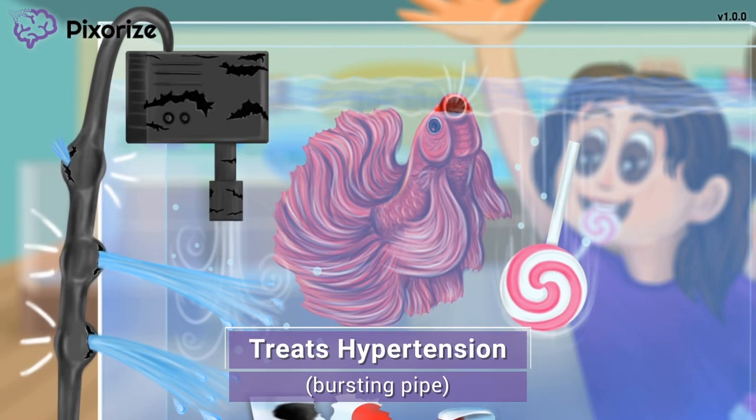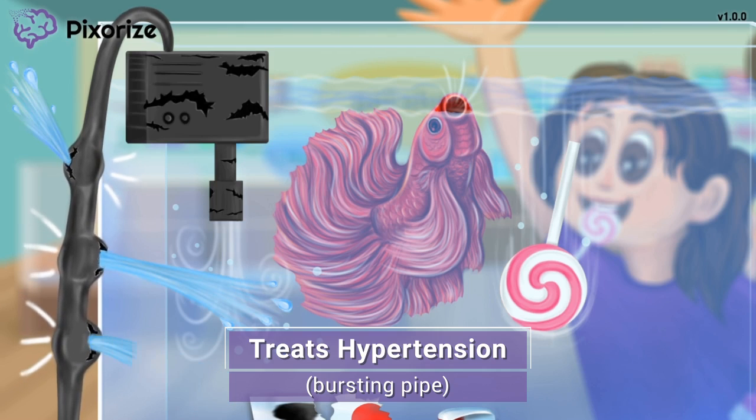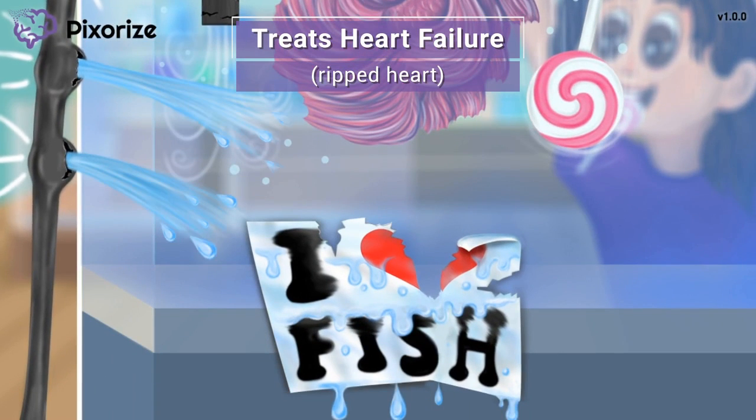Because of the broken pump, water is backing up into the pipe, causing it to burst. Based on the water spraying out, there's a lot of pressure in that pipe. Use this high-pressure bursting pipe to remember that beta blockers are used to treat high blood pressure, or hypertension. The reduction in cardiac output causes decreased blood pressure — since less blood pumps into the vessels, the vessels are under lower pressure.